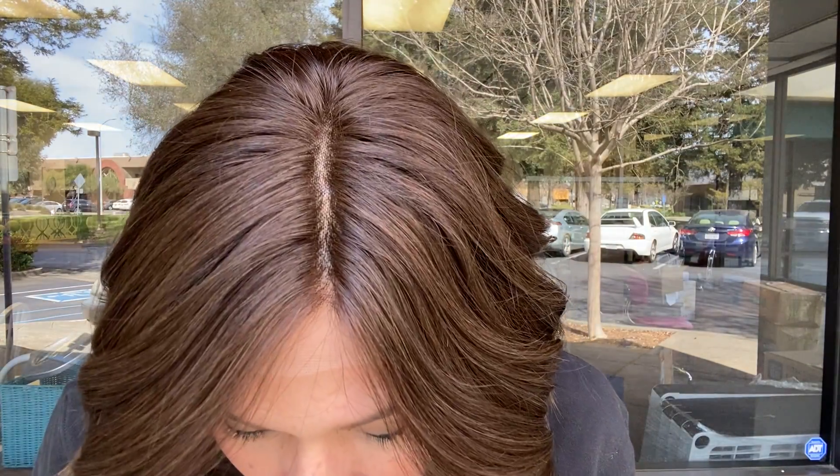Hi everybody, it's Rachel here with Gardo Wigs. Right now I have on wig number 5147. This is a small cap, premium Remy hair with a monofilament top and a lace front.